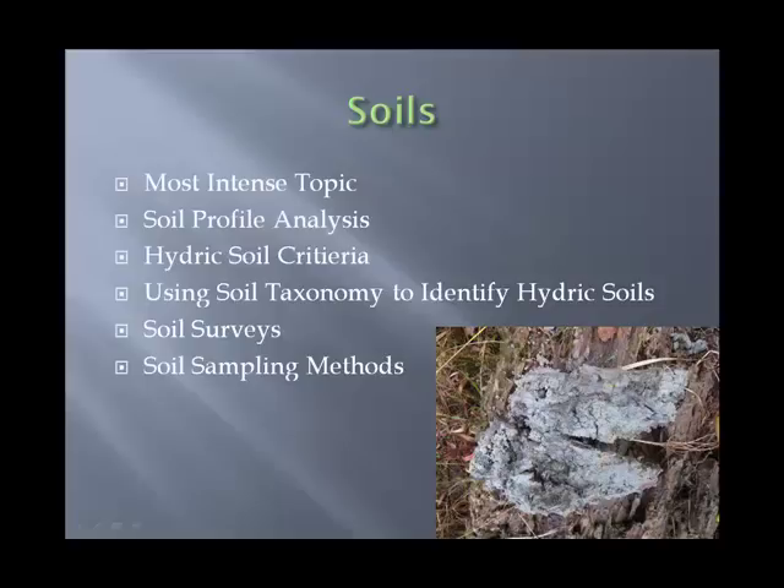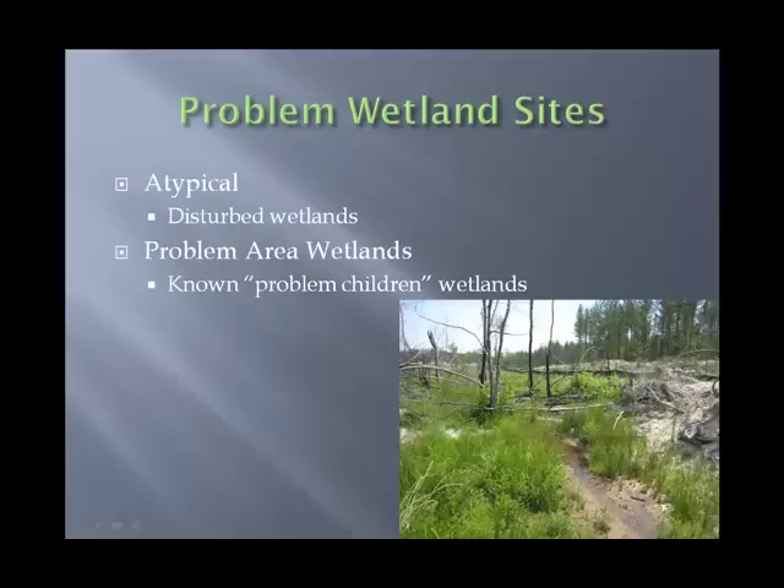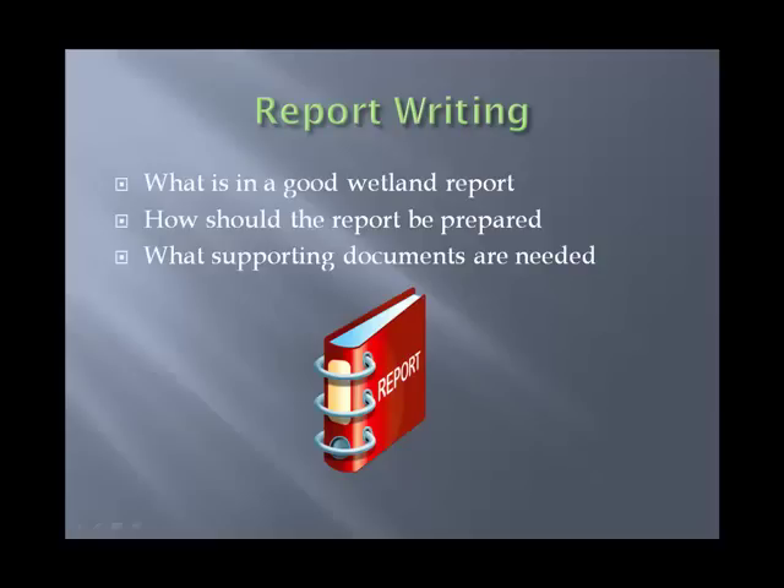All three criteria are addressed in the classroom and then demonstrated in field application. We then get into the wetland delineation itself, covering different approaches: plant community studies, transect sampling, data point studies, how to put down the boundary, and what documentation is needed. We also cover problem sites, atypical disturbed wetlands, and known problem-child wetlands like vernal pools and seasonal wetlands. To make all of this useful, we also give you everything you need to write a report — what should be in it and how it should be prepared.